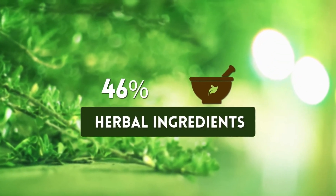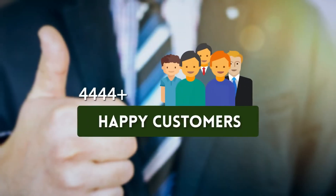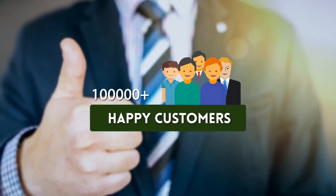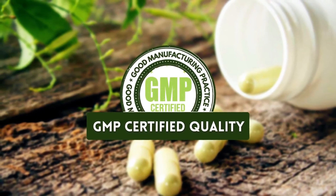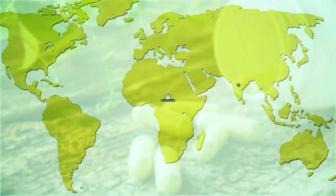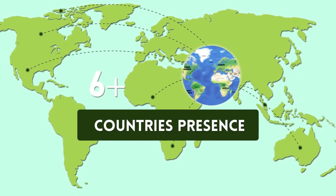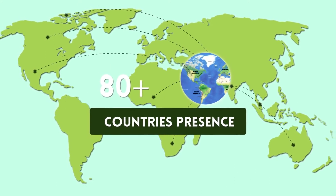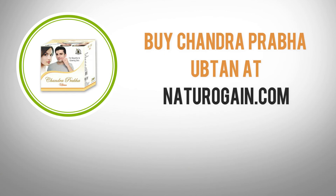Chandra Prabha Oobtan is the world's finest herbal face pack — 100% herbal ingredients, over 100,000 happy customers, GMP certified quality, available in 80 plus countries. Get it at naturo gain dot com.